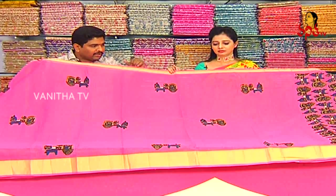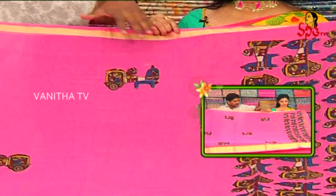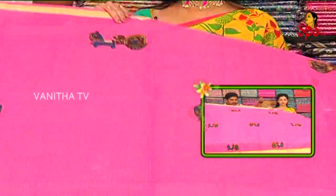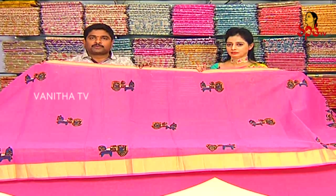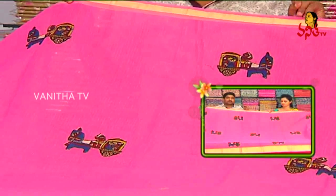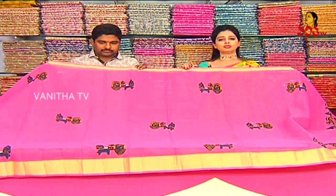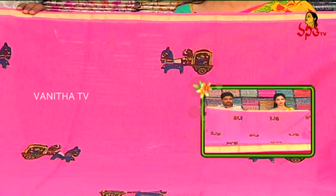Look at the different colors — it features check and ready designs with a blouse. The cotton quota sarees with patchwork are available. The 1 plus 1 offer is 1800 rupees, available at the shop.